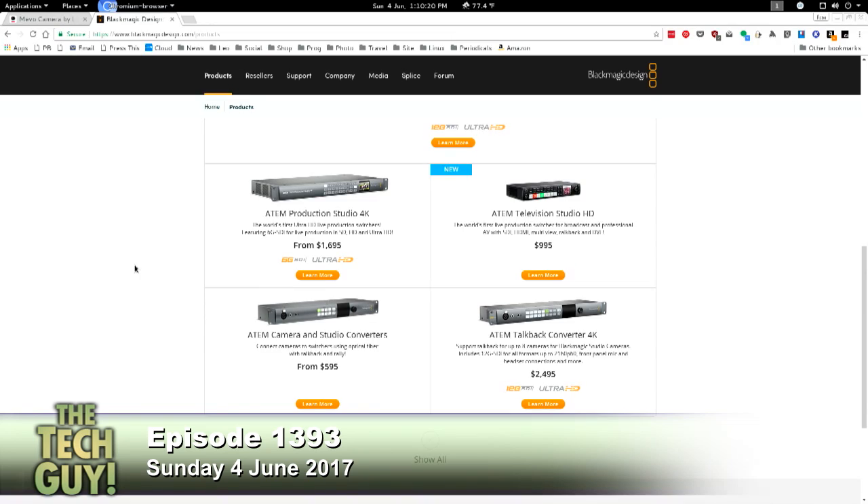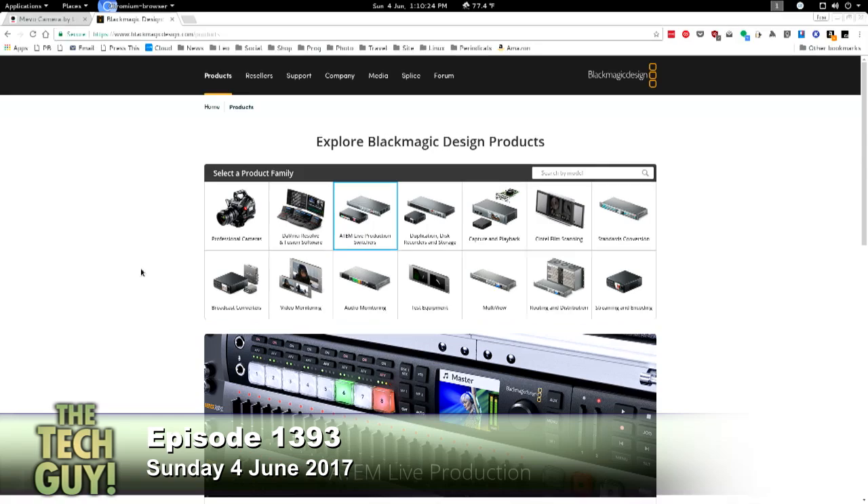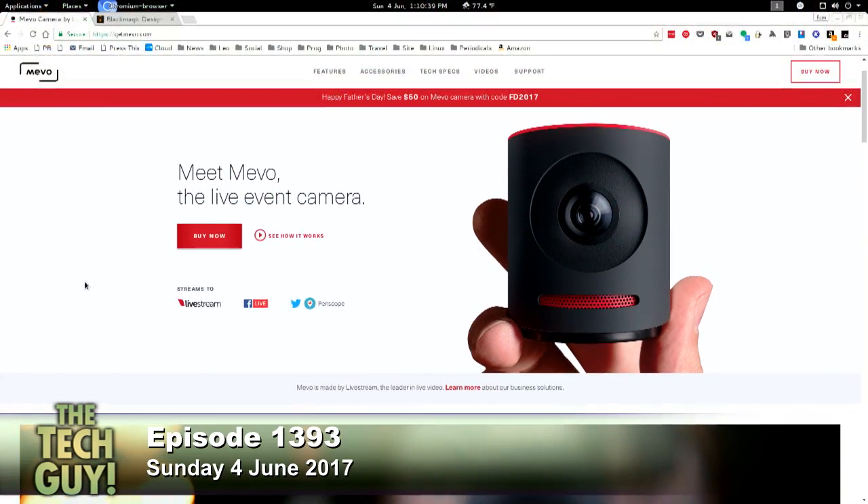Go take a look at the ATEM line. The other way you could do it is a lot cheaper — it's actually how I do YouTube live video. It's a camera from a company called Livestream, which specializes in live streaming. They make something called the Mevo, M-E-V-O. And this is actually what I use.